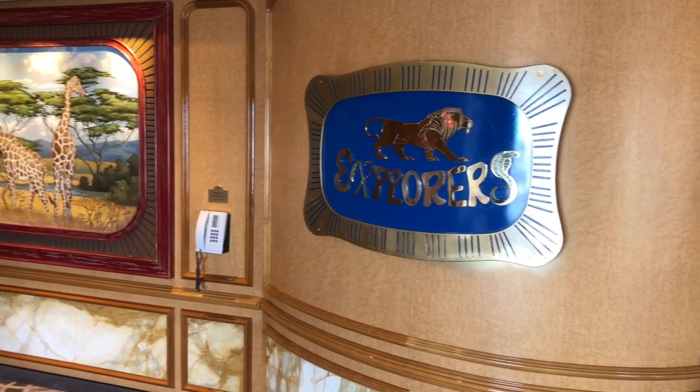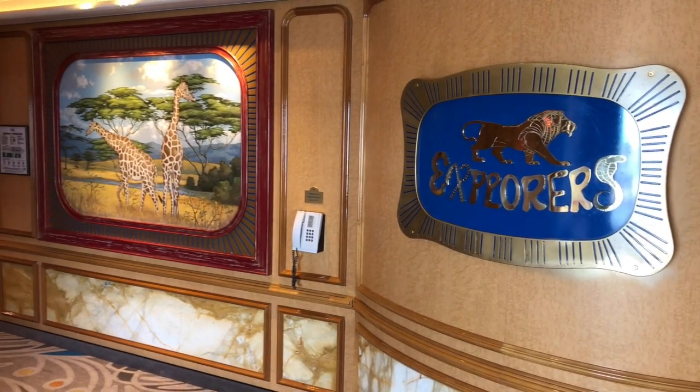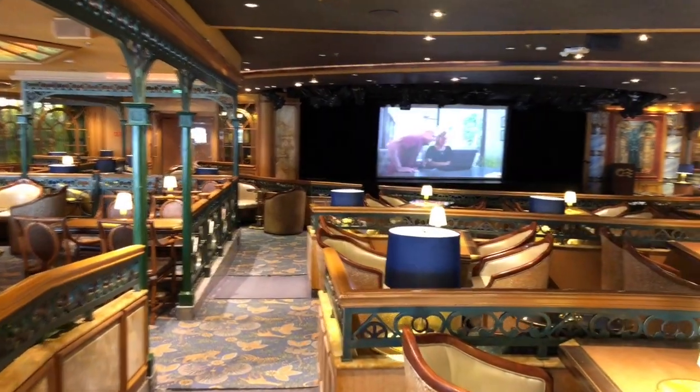Next we head down the deck to the Explorer's Lounge. This lounge hosts nightclub style performances with dancing and cocktails.